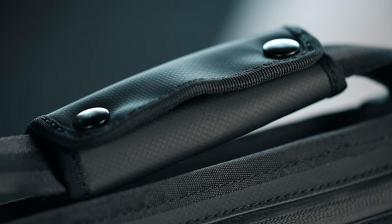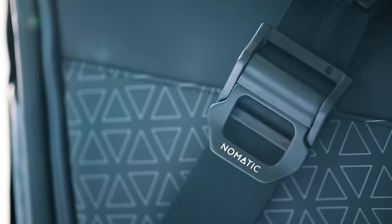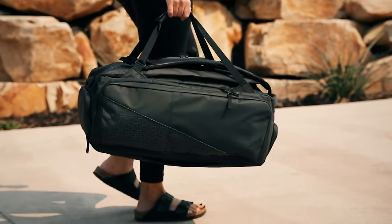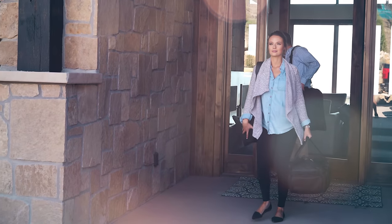Today we are excited to launch three new products that will change the way you travel: the Nomadic garment bag and two new toiletry bags. At Nomadic, we make the most functional bags ever to inspire confidence for people who live life on the move. We are here to support the movers and makers — people who hustle and are fueled by a passion for greatness in all aspects of life.